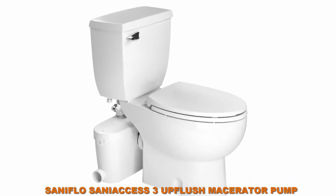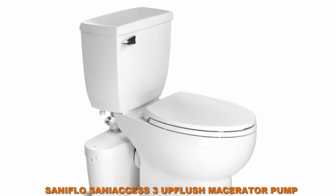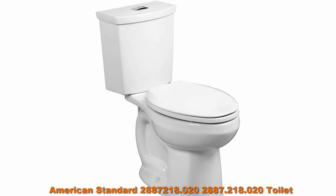Number three: Saniflo semi-access upflush macerator pump plus round toilet kit, white finish.